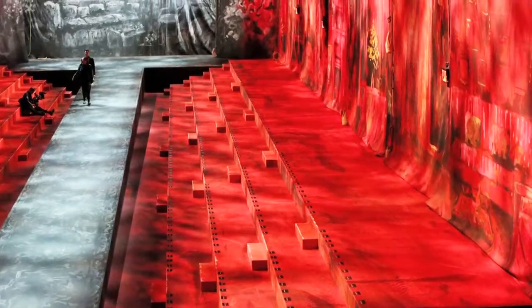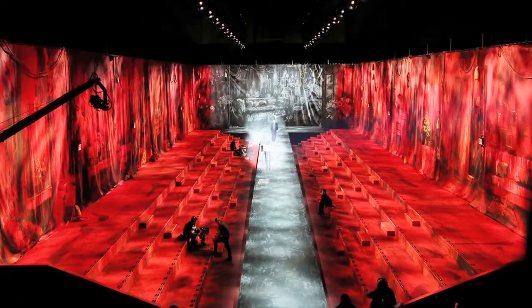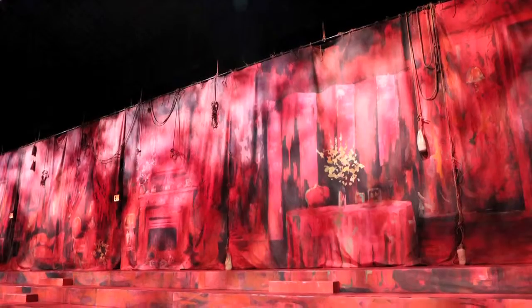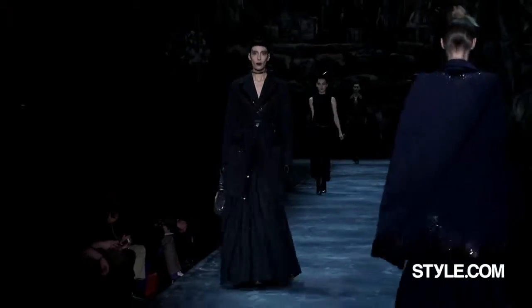Diana Vreeland was the inspiration for this red garden-in-hell living room. The room was bathed in red light, and then everything else was kind of black and white. They were all theatrical drops that were painted in about a week. Very intense.